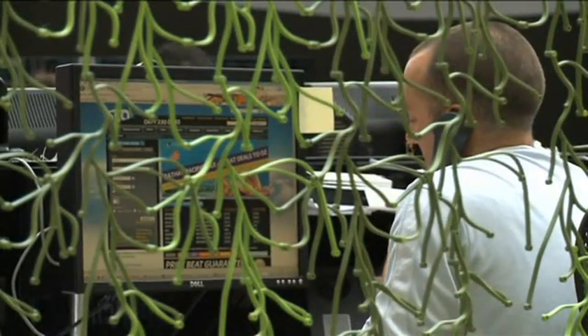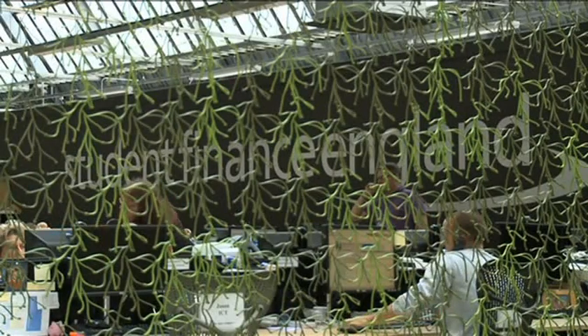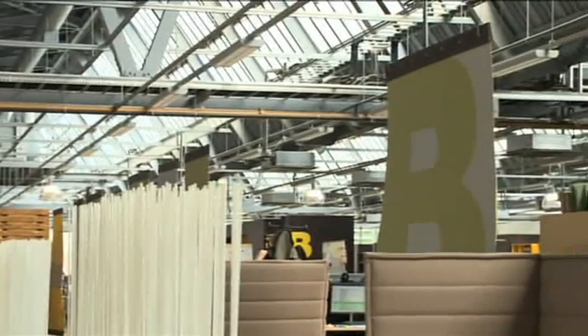What sort of companies are moving in? Well, our latest addition is the Student Loan Company — a very big, important, high-profile company. They took the Memphis building, and I'm delighted to say that won the best recycled workplace in the whole country.